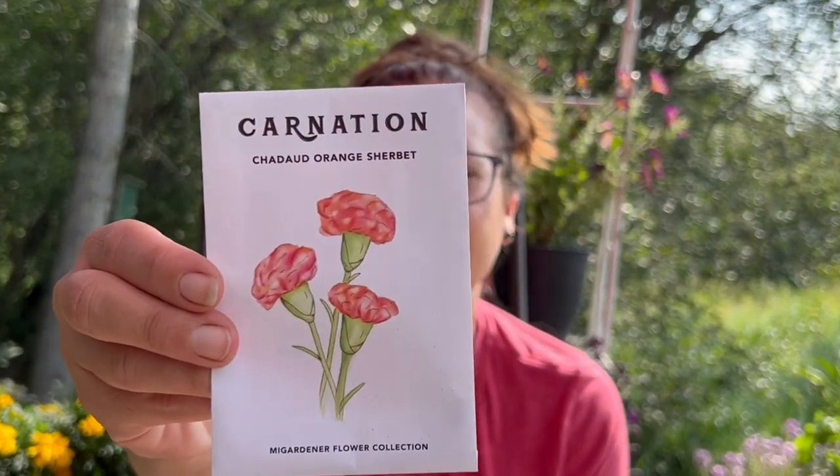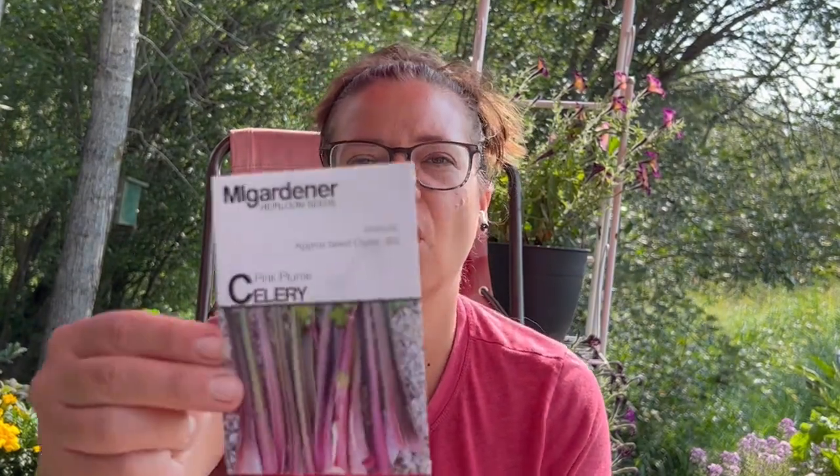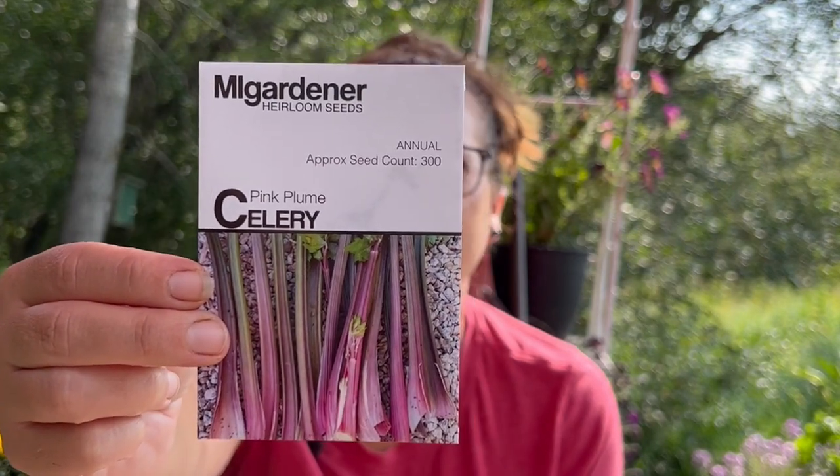This is an orange sherbet carnation. I tried carnations this year but nothing really grew, but I'm going to try again because I love carnations. This one I really wanted — a pink plume celery. I've only ever grown the Utah variety, which is okay, but it's really bitter. So I'm trying to find a more mild-tasting celery.